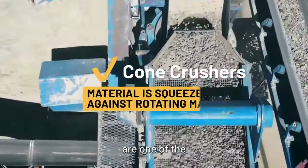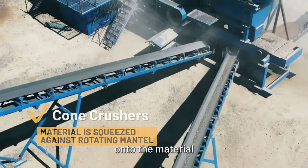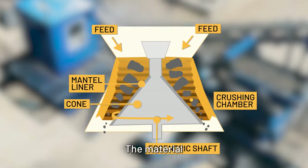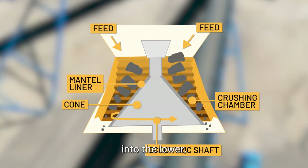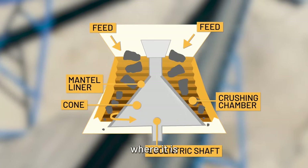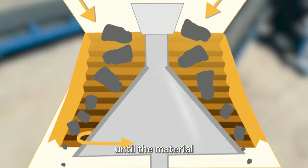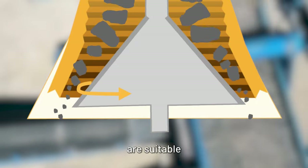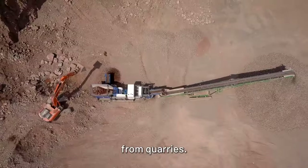Cone crushers are one of the main choices for secondary crushing. They work by applying pressure onto the material and squeezing it against a rotating mantle. The material is first broken down at the top of the cone and then falls down into the lower, more narrow part of the cone, where it is crushed again into even smaller pieces. This continues until the material is small enough to fall out of the bottom opening. Cone crushers are suitable for medium-hard and hard materials, like virgin rock from quarries.